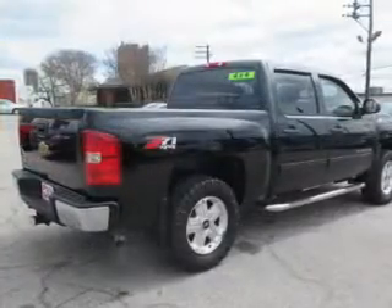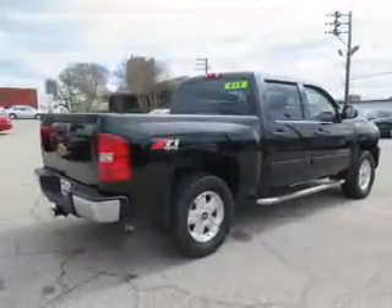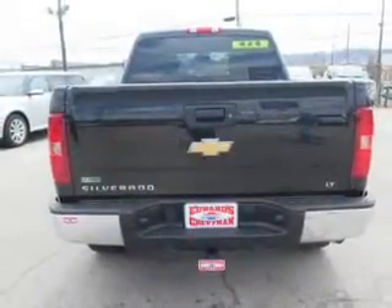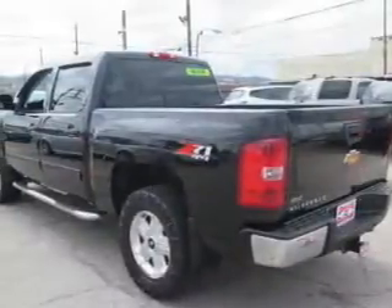It features an automatic transmission, internet connectivity, Bluetooth connectivity, Sirius XM satellite radio, digital audio input, and steering wheel controls.